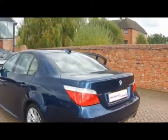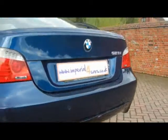Around the back we've got the M rear spoiler and parking sensors all along the back bumper. We also have a visual park system and I'll show you how that works in just a second.